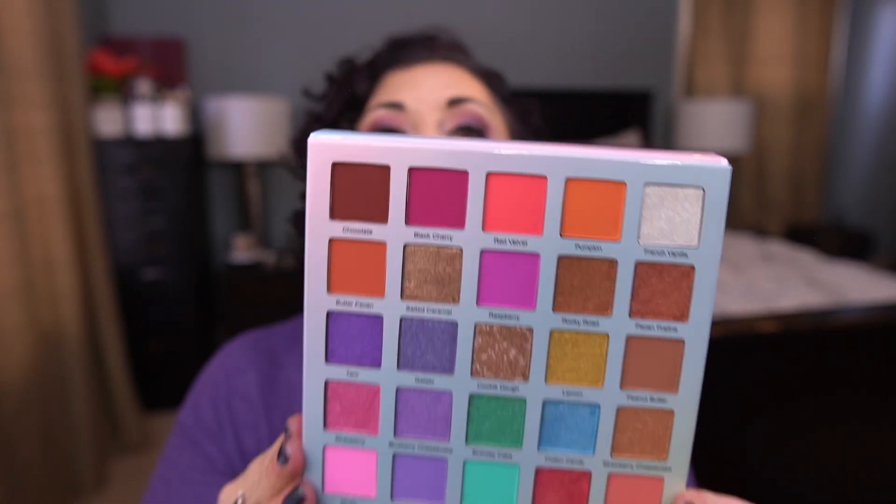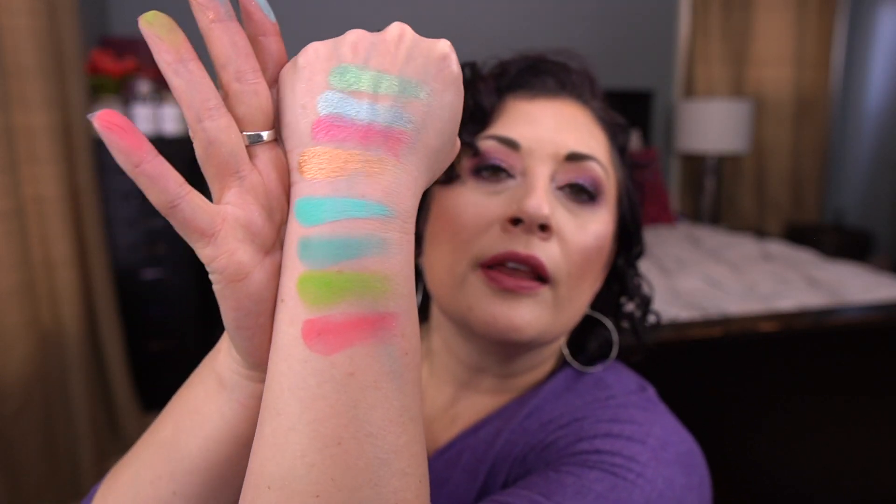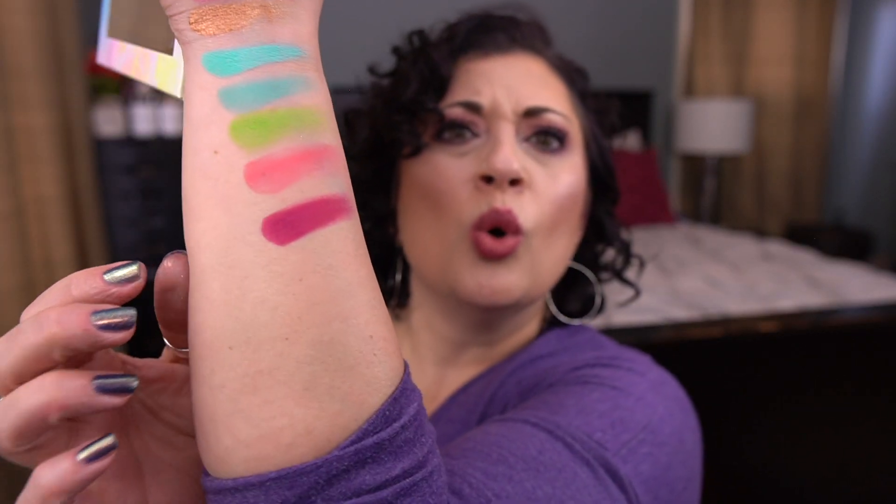The last Glamlite palette I grabbed is the adorable Ice Cream Dream Palette. It opens up from the top — it's so cute. I don't usually like cutesy stuff, but this is really stinking cute. Let me swatch some of these lighter pastel-y shades. Oh, they're so pretty. I have become like a colorful eyeshadow nut in the last year. What does Black Cherry look like? Ooh, look at that! That was my haul from Glamlite — so cute.